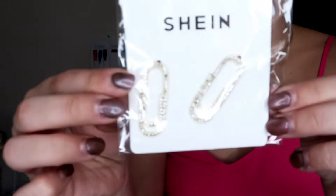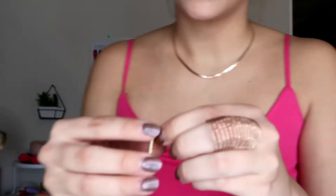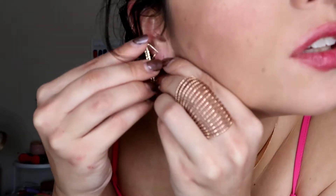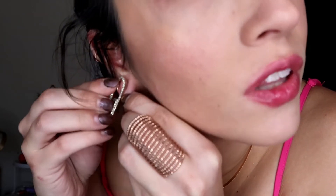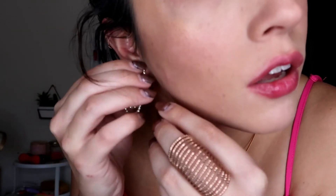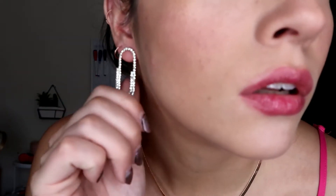I got some safety pin rhinestone earrings. My niece got some safety pin rhinestone earrings for her birthday and I was in love with them, so I thought I'd get on with that trend in a different way. These are really cute, and all of the rhinestones are there — none of them are missing. They feel like a really good material, but it's all about testing them out.